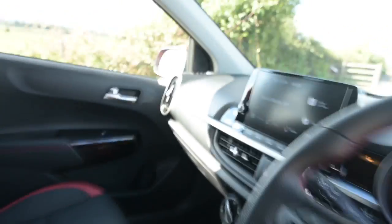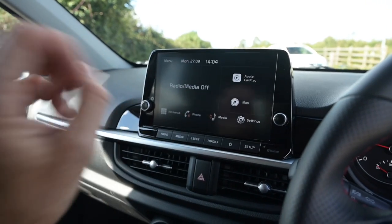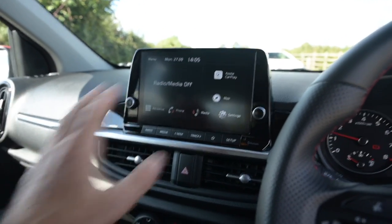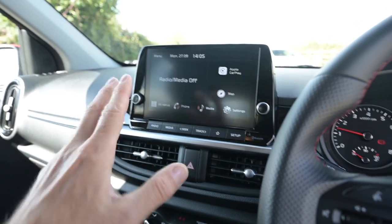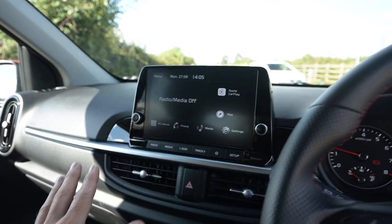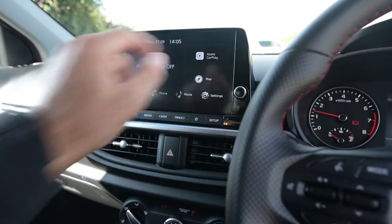There are 13 trim levels on this car starting with 1, 2, 3 and then going through various named models. Right at the top of the tree we've got the X line — a semi-off-road crossover looking thing — and the GT line, which is the sporty version. Grade 2 and above get a 4.3-inch screen, however the GT line and X line get an 8-inch media centre. It's equipped with Bluetooth-enabled Apple CarPlay and Android Auto, so you don't even need to plug in a charging cable to get CarPlay working.